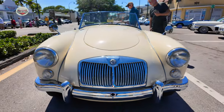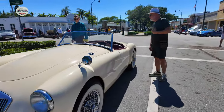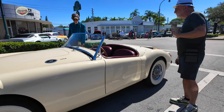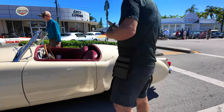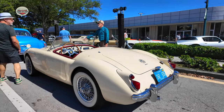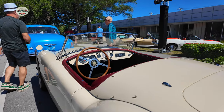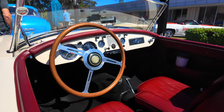Then we got this beautiful 1958 MG. This guy just showed up a little late to the show. When he rolled in, it was gorgeous. Look at the paint — it's a beautiful paint job. Check out the interior. It's gorgeous.